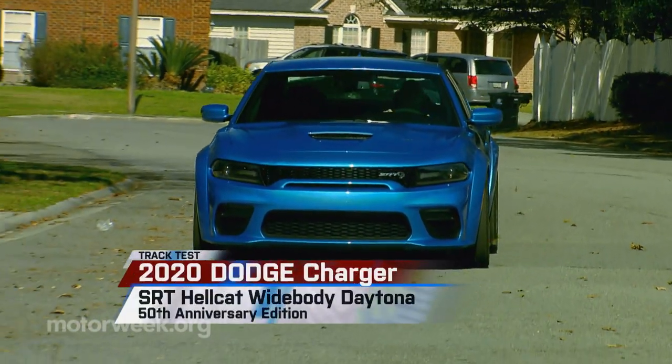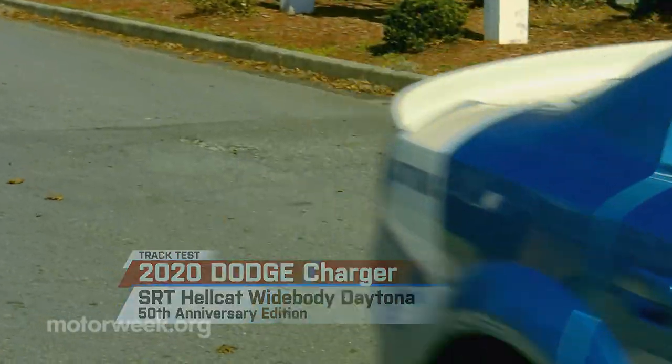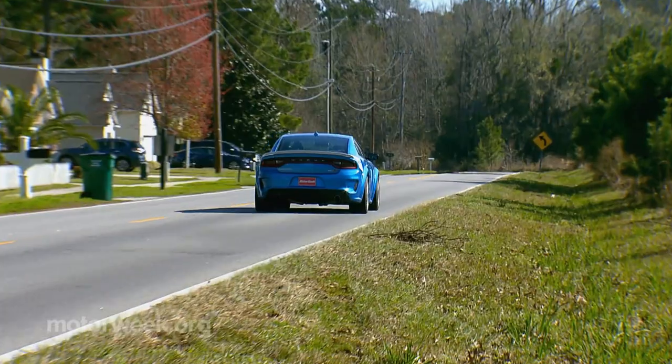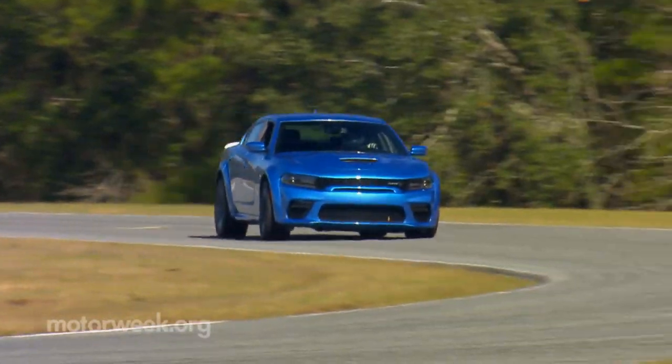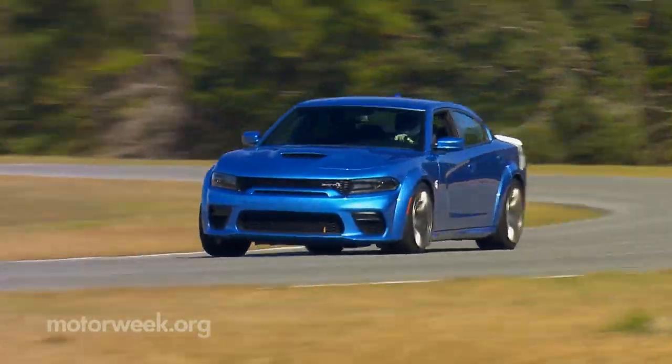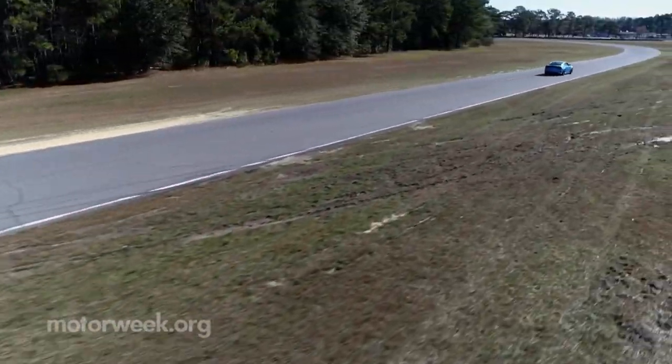Time to take the old family sedan out onto the racetrack. This Dodge Charger does indeed make a great family car, but this 2020 SRT Hellcat Widebody is designed with more than just carpool duty in mind and is actually a great track car.